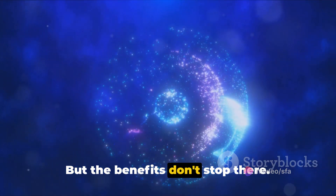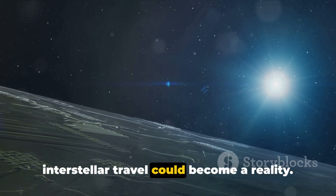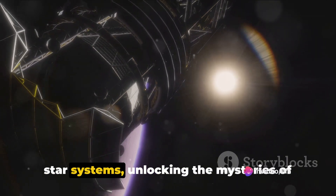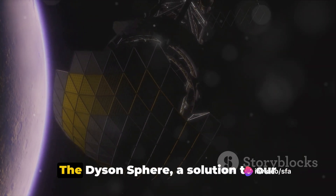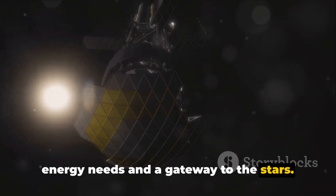But the benefits don't stop there. With such a colossal power source, interstellar travel could become a reality. Imagine being able to journey to distant star systems, unlocking the mysteries of the cosmos and potentially colonizing new worlds. The Dyson Sphere — a solution to our energy needs and a gateway to the stars.